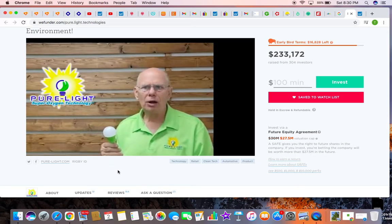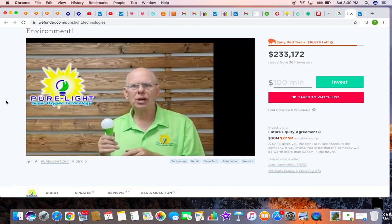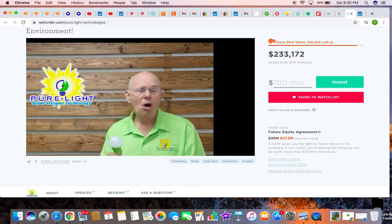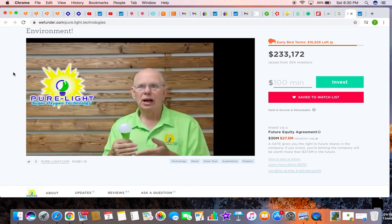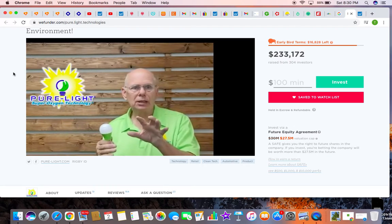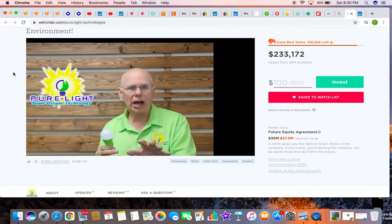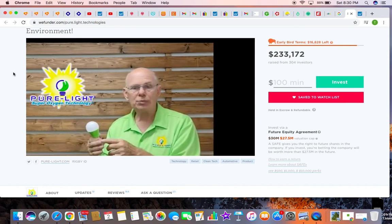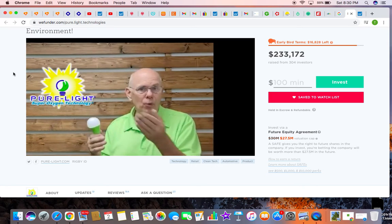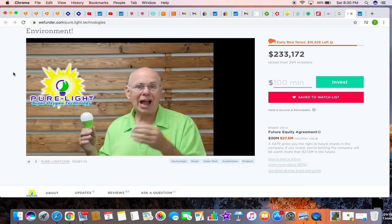And perhaps most importantly of all, this next generation of light bulb also helps destroy and get rid of deadly bacterial viruses — all kinds. Flu and cold viruses, and we've actually had our own independent lab tests for Salmonella and E. coli, which are plaguing all over the place. And in the hospitals, even deadly MRSA that they can't get rid of — we turn on the light bulbs and we can get rid of it in hours.